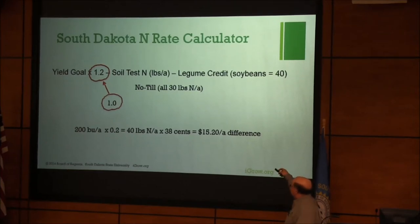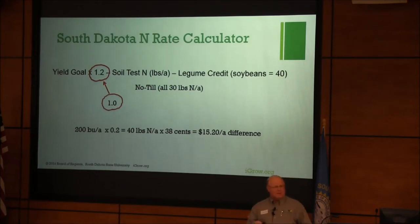The reason I reviewed this is I'm sharing that information and getting folks used to it, because there are some regulatory reasons to get folks used to 1 as a coefficient. Officially, SDSU recommendations have not been changed from 1.2 to 1, but I think the evidence is strong that it can be done.